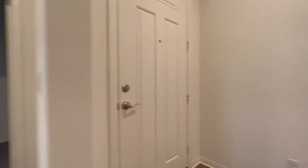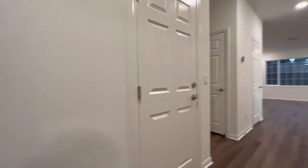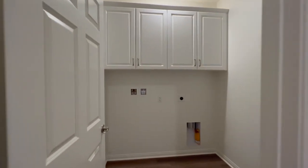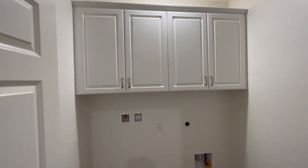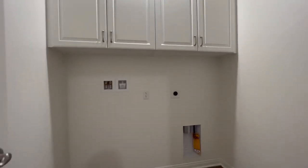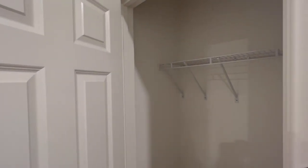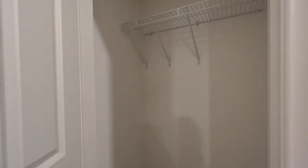Here's the front door and the garage door — this is what we walk into. We have a nice little coat closet and our laundry room, which is a pretty good size compared to some homes that didn't have any.